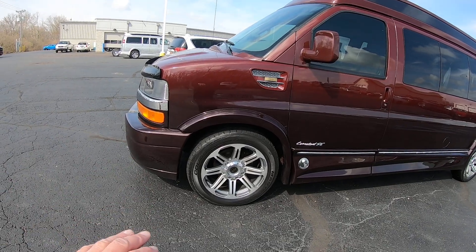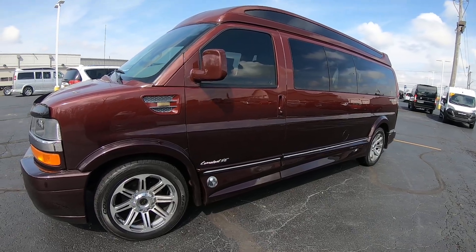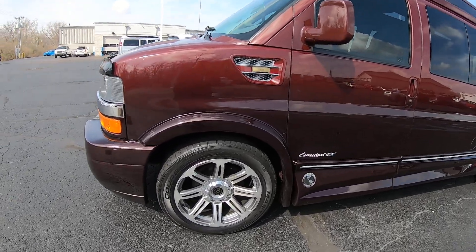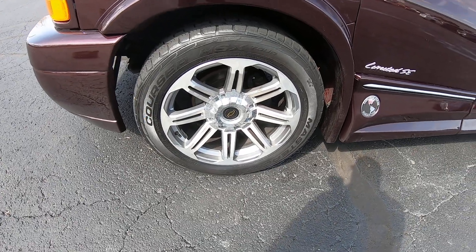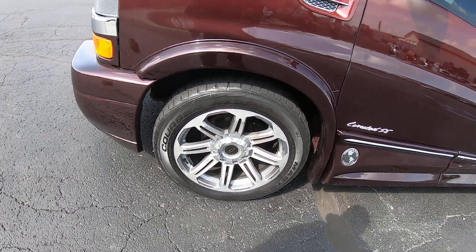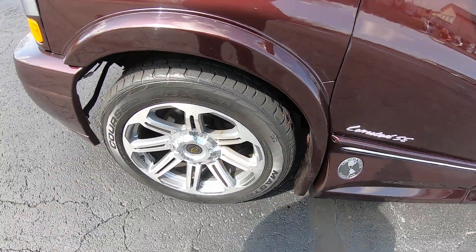It's a new arrival, still needs to go through my detail department. So overlook some of the dirt on this thing, but still in great shape. We're looking at aluminum 20-inch rims and tires. Tires look to be fairly brand new — at least three-quarters tread.